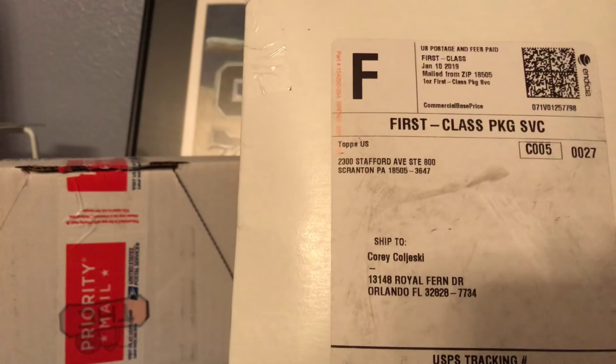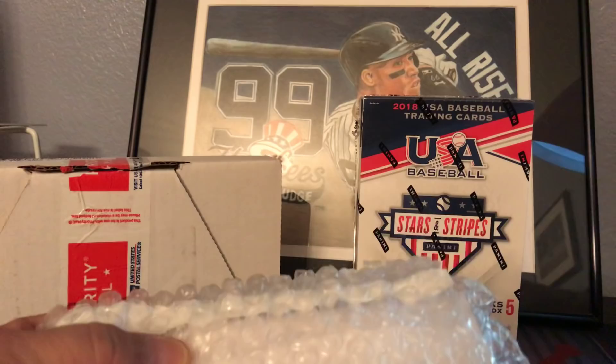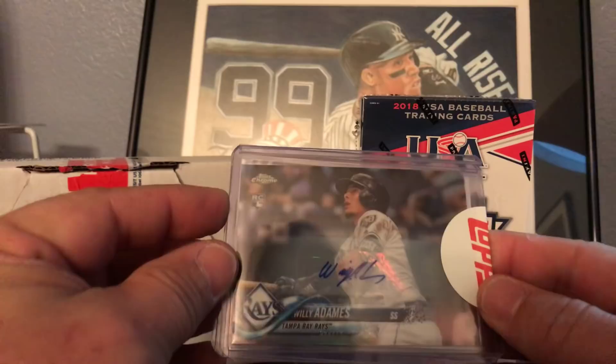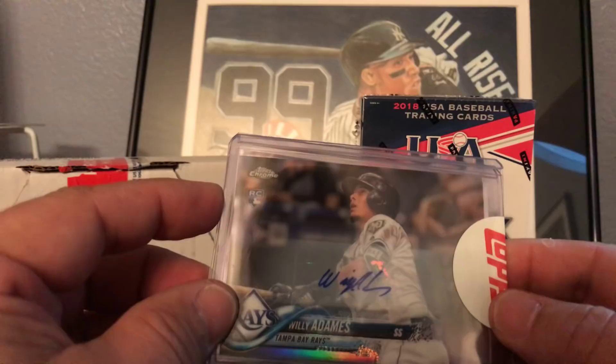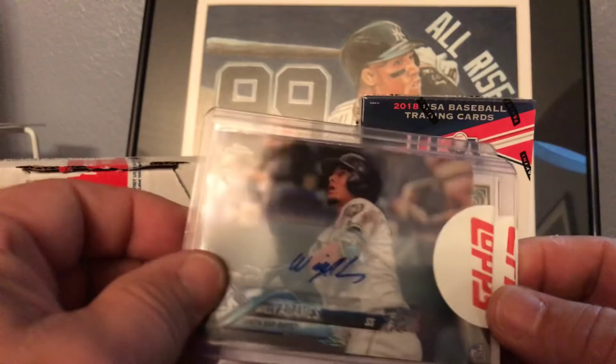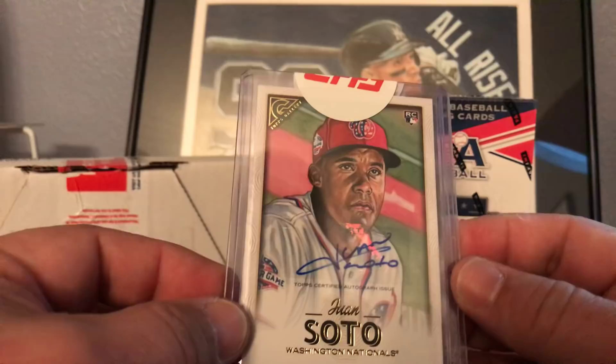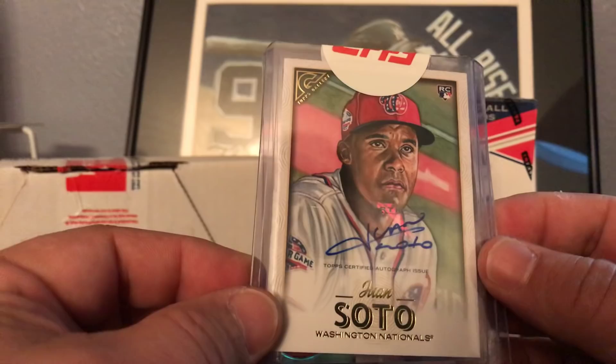A couple of redemptions we pulled - we'll go over what we got here. First one we got is Willie Adams from the 2018 Topps Chrome Update - sticker auto, though that's just the base card. Next we got Juan Soto from the 2018 Topps Gallery - another sticker auto, though pretty nice card.